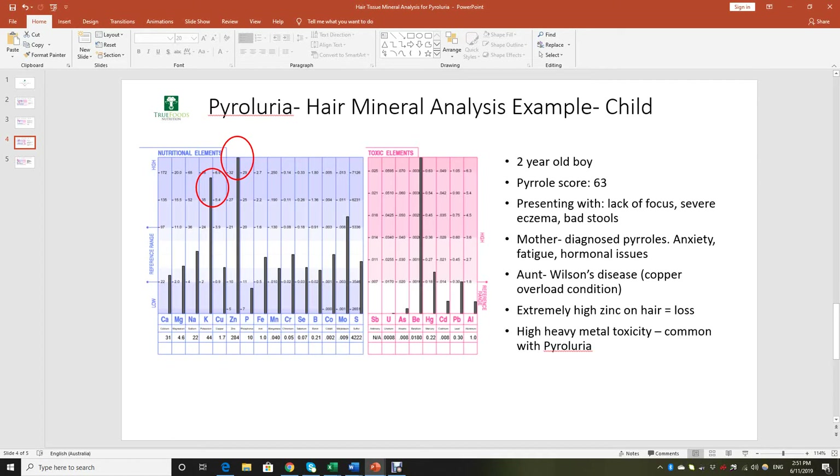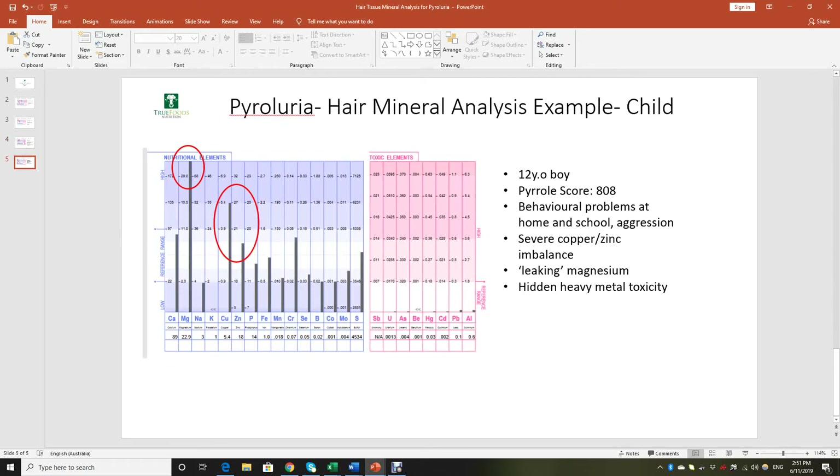Then another one: a 12-year-old boy whose pyrol score was 808 — and I'm not making that up. We don't see that extremely often, but sometimes people do come up with very high pyrol scores like that. He was having quite a lot of behavioral issues at school and at home — a lot of it to do with aggression. As you can see with those red circles, he's losing a lot of magnesium that's leaking out. Then you've got that copper and zinc relationship again — very copper dominant — as well as quite possibly some hidden heavy metal toxicity. All those tiny little bits of heavy metals in the pink area are probably just what I call the tip of the iceberg.